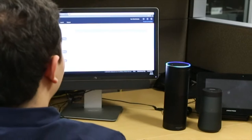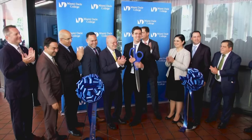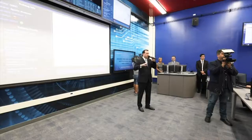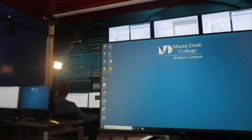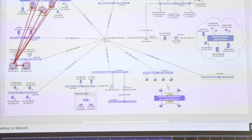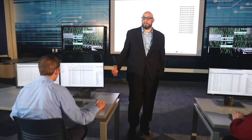The new academic year also marked the opening of MDC's new state-of-the-art Cybersecurity Center of the Americas. The center is unlike any other in the area, with the most advanced technology to pave the way for a new generation of cybersecurity experts. Featuring a state-of-the-art cyber range — the first of its kind in the region — the hyper-realistic training platform will provide hands-on cybersecurity training to create the advanced security experts needed to fill the ever-increasing number of open cybersecurity positions.